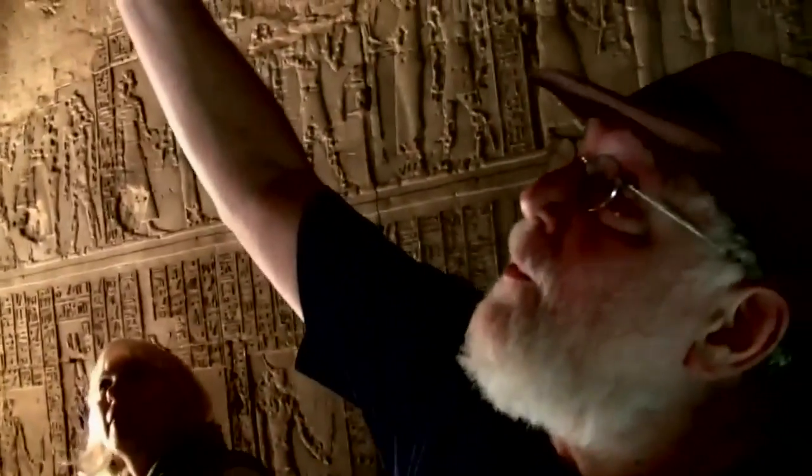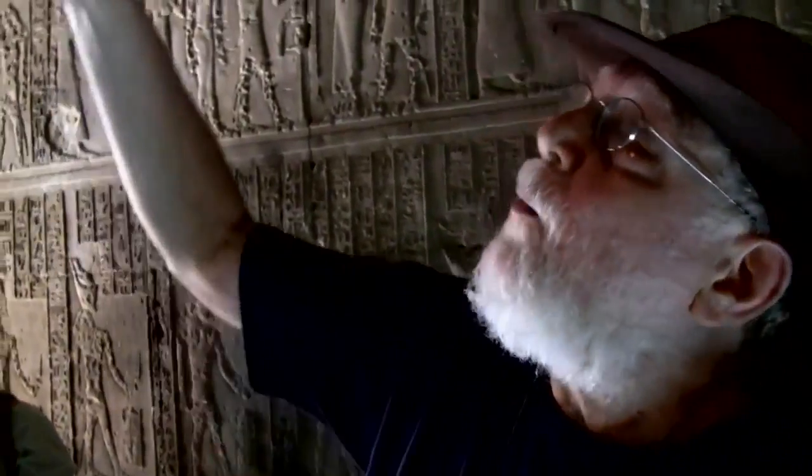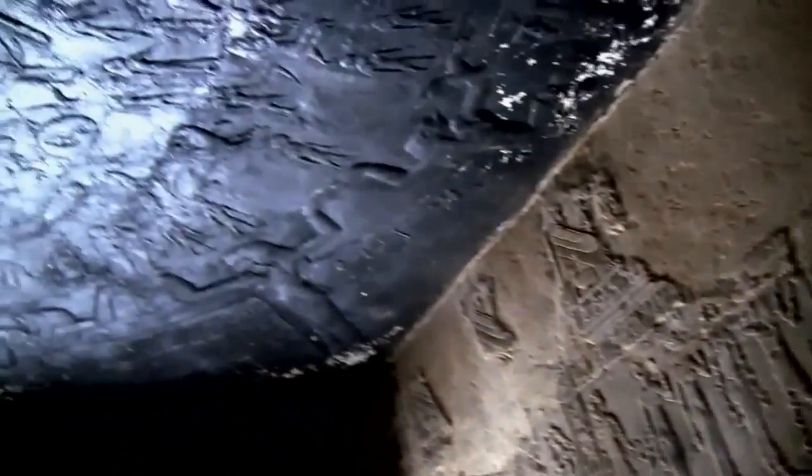Here we have the famous Zodiac of Dendera — this is a copy. The original was taken by the French during Napoleon's expedition in 1798 and is in the basement of the Louvre. One of the things we agreed with Hakim on is that the original Zodiac, the Rosetta Stone in the British Museum, and the bust of Nefertiti in the Berlin Museum all belong here in Egypt. This copy clearly shows all signs of the Zodiac — Leo, Taurus, Sagittarius — total knowledge of astrology, which the Greeks refined but did not invent.